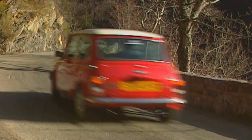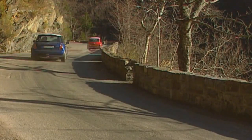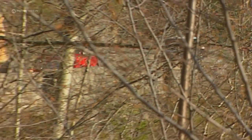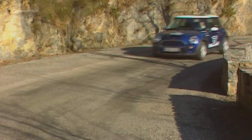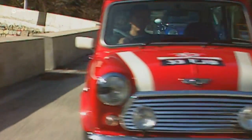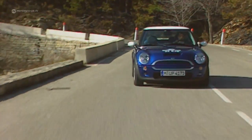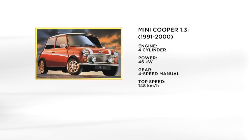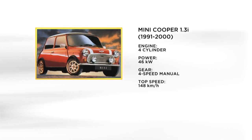Since then, the Mini Cooper, whether old or new, is seen as the sports car of the little man and promises one thing: driving pleasure. The last Mini Cooper from the first generation delivered a brisk 63 horsepower and scratched at the 150 km/h mark at maximum speed.